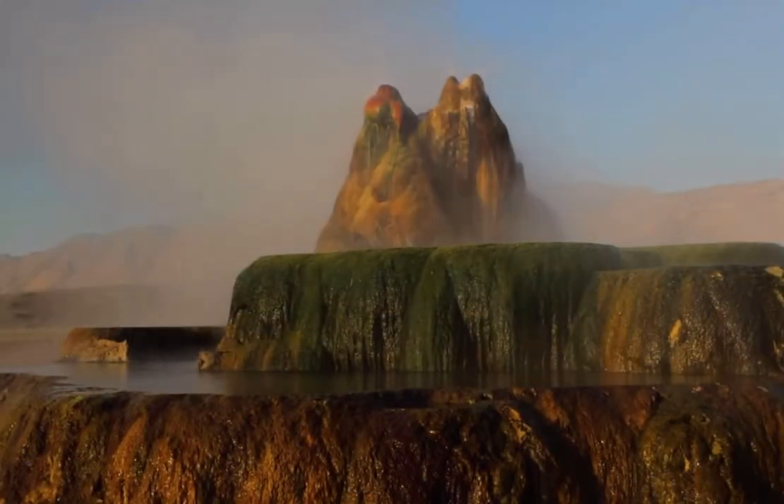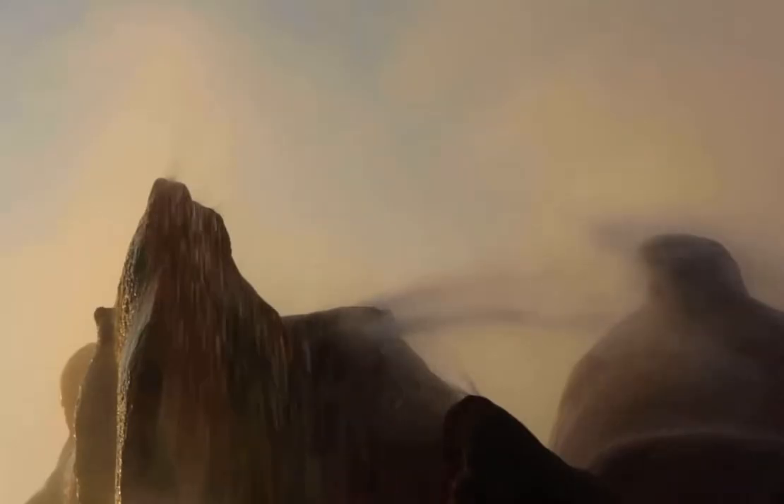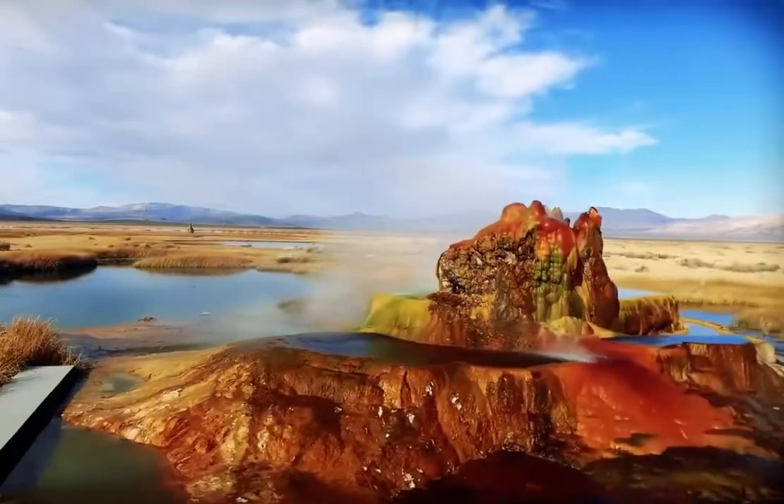A second hole was dug in 1964 by an energy company, but the water wasn't hot enough for their needs, so they abandoned it too. And the structure that formed around it is what we see today.